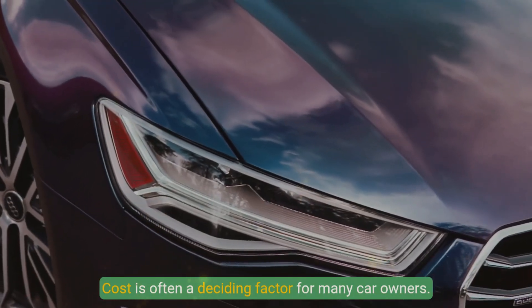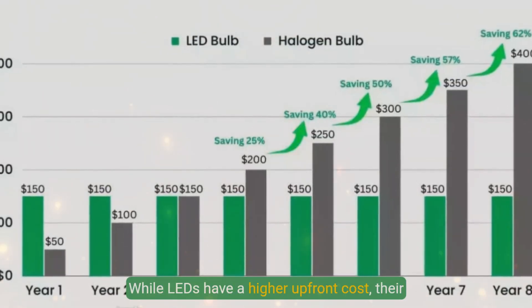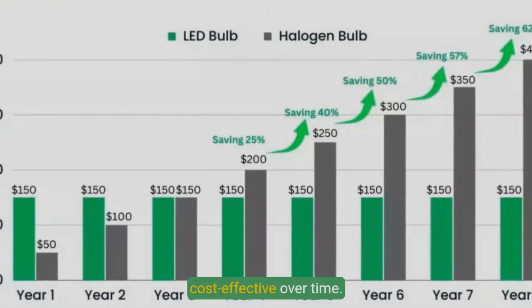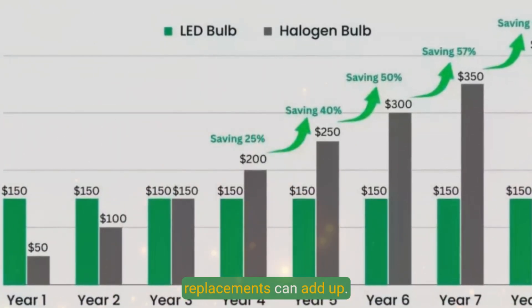Cost is often a deciding factor for many car owners. While LEDs have a higher upfront cost, their longevity and efficiency make them more cost-effective over time. Halogens may be cheaper initially, but frequent replacements can add up.